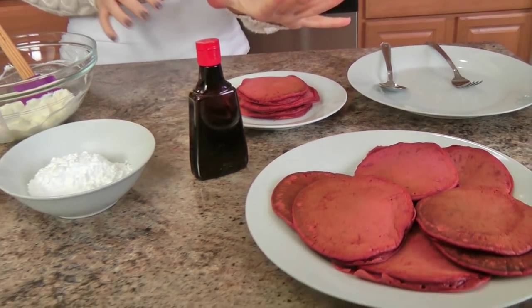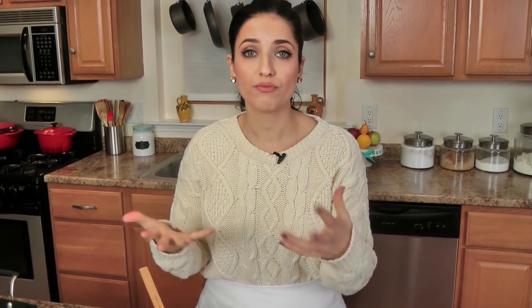All my pancakes are done. You can add more red food coloring to get them really, really red, or you can even do green for St. Patrick's Day — you can do whatever you want with the food coloring, do yellow, it's completely up to you. This is the right color for me. Now we're going to work on the glaze.